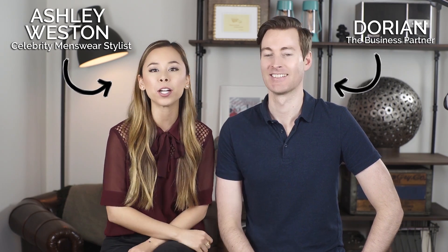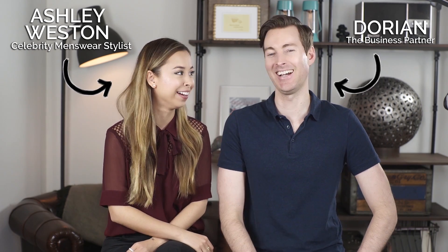I'm celebrity menswear stylist Ashley Weston, and I am joined by my business partner and fiancée Dorian. Do you want to intro this video, please? My name is not Ashley Weston. I am not a celebrity menswear stylist, but I really know one very well. And so today we're talking about how to dress for the heat and hot weather.